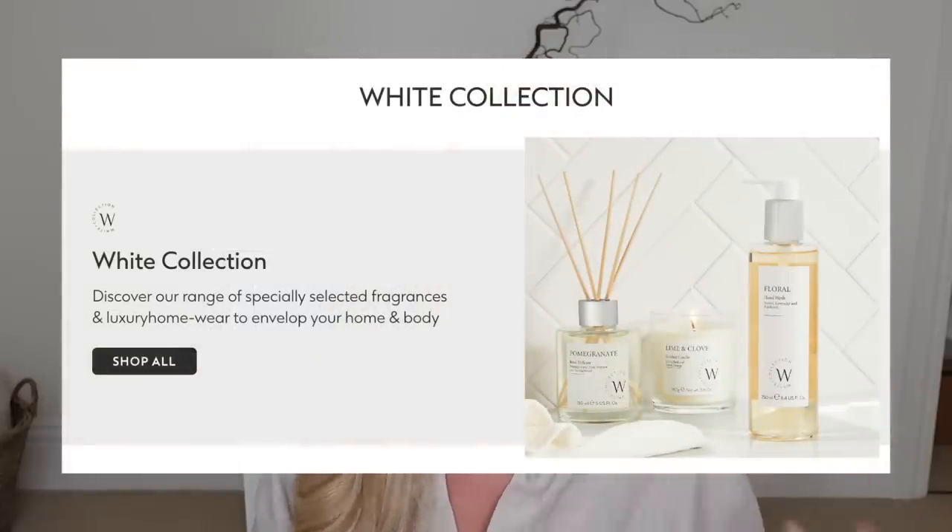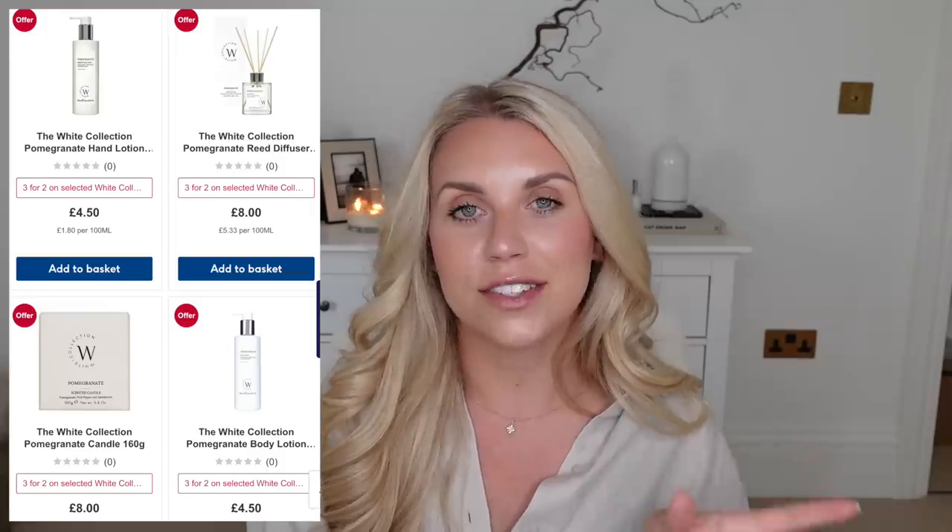I've also spotted online - yet to see in stores - something new at Boots called The White Collection. They couldn't get much closer to duping the White Company by calling it that. They do fluffy slider style slippers like the White Company ones at only £15, compared to the White Company's £39. They also do a fluffy dressing gown at £20, versus the White Company's £60 to £100 range. They have a fluffy eye mask at £10, though the White Company one is only £15, so I'd probably just get that one. They also have candles and diffusers from £8, and body wash and hand lotion from £4.50. They have similar scents - pomegranate, lime and clove, and Indian Island.